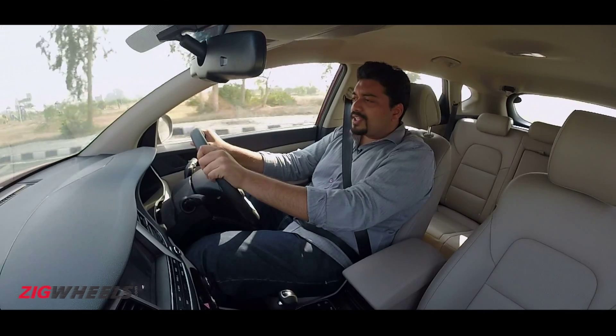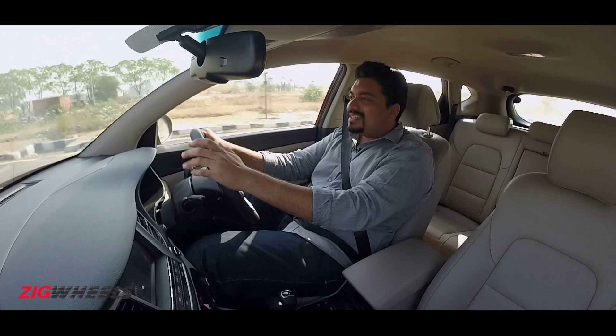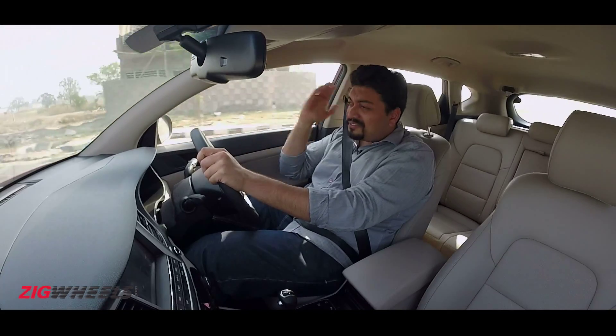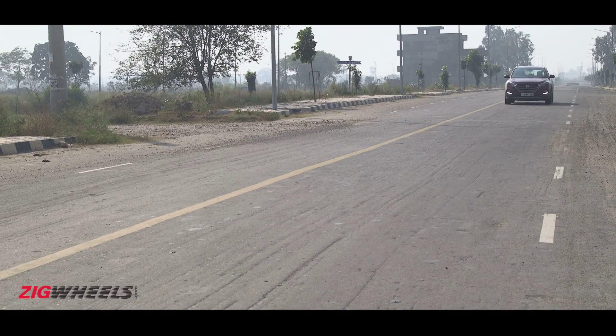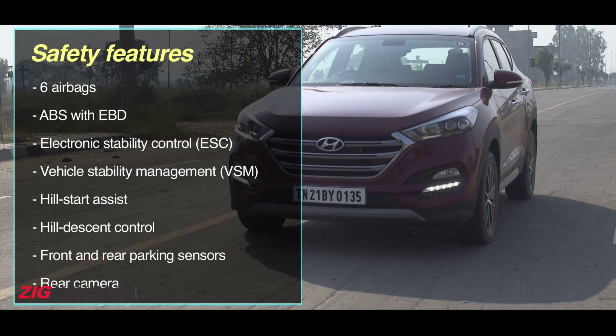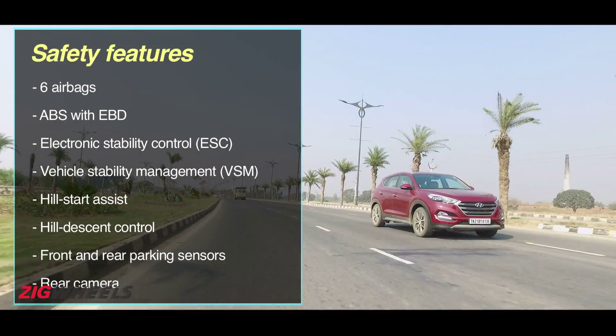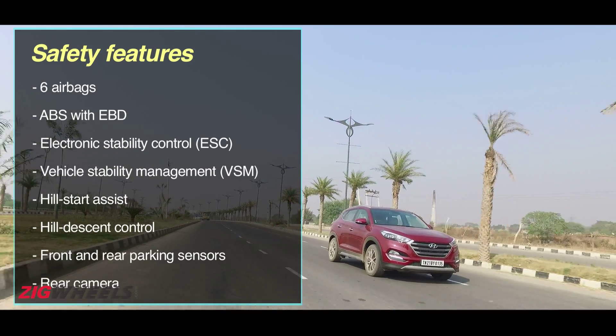The brakes, though, are a bit of a mixed bag. You do get four-wheel disc brakes, but like the Creta, you have to press the pedal a fair bit before the brakes actually bite — they definitely could have been sharper. On the upside, there's a healthy safety feature list that makes this a five-star safety rated vehicle by Euro NCAP, Australian NCAP, and even the NHTSA.